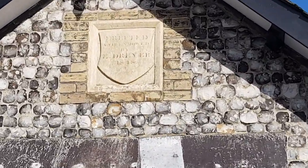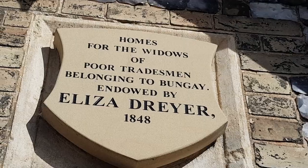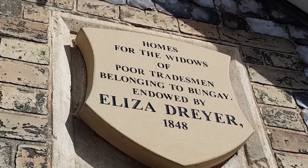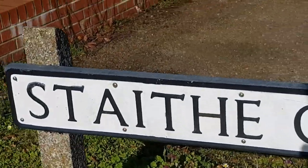1848. Beautiful mix of flint and brickwork. Widows of tradesmen — I now know what that word means, and so do you.